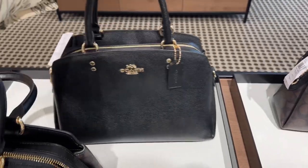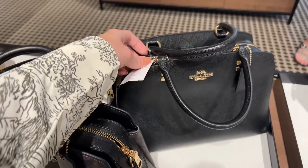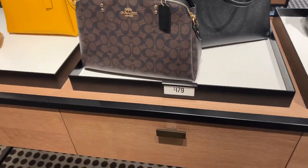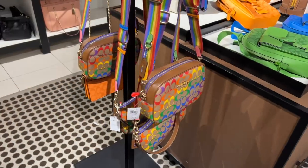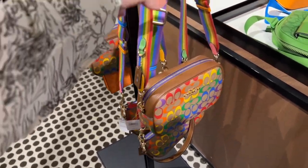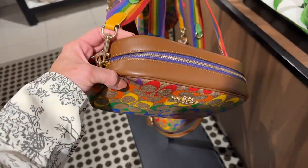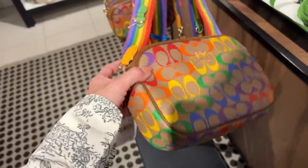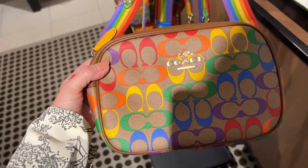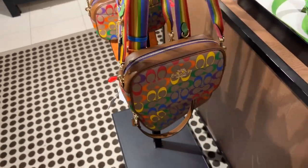If you want an all-black Saffiano bag, this could be an option at $179. At 70% off is the Rainbow Collection — I think that has gone down since last week. It is pretty, but I don't like the quality of the leather on these.